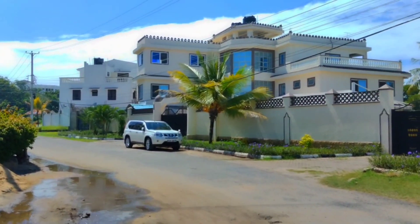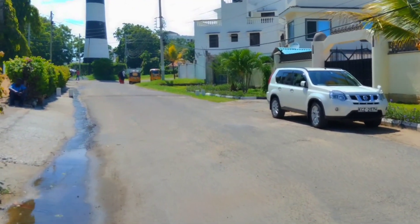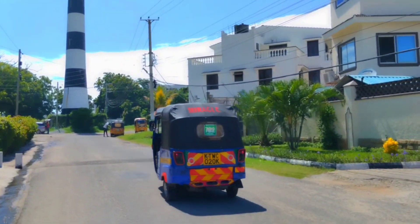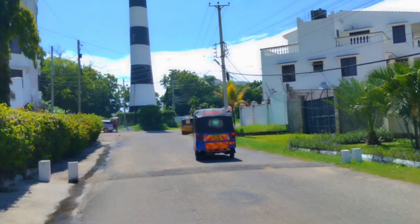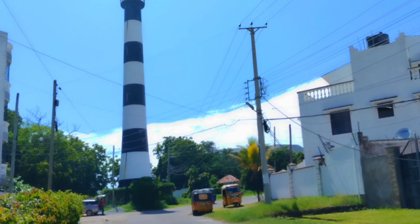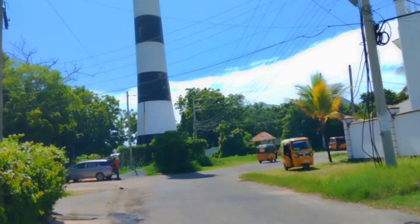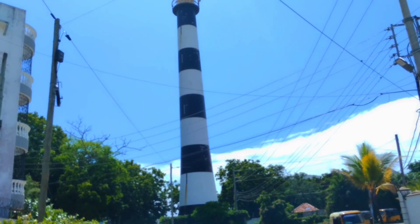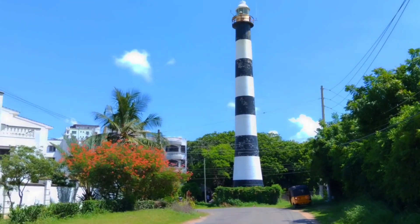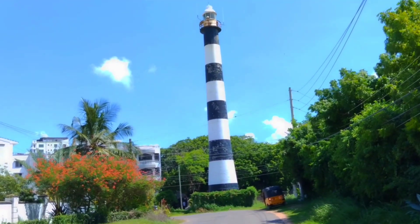It's a lighthouse, guys — it's a lighthouse! Let me show you. In Swahili, a tower is called 'Mnara,' so this is the Kizingo Mnara. I need to take a picture of this place. I actually had to walk back from a third point because I couldn't get the lighthouse tower into frame, so I had to push back.